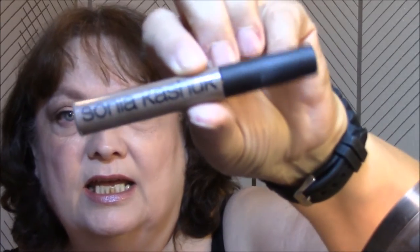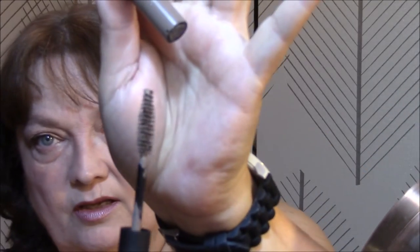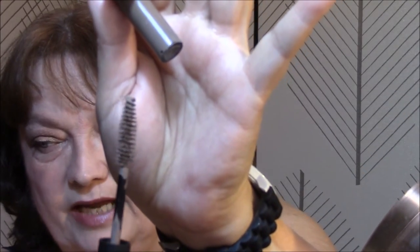I used my Ulta Eye Primer. I used my Sonia Kashuk Brow Gel — I forgot my magnifying glass, so I can't tell you what color it is, but it's like a light brown. I really like it, I really, really like this color, and it goes on very well.